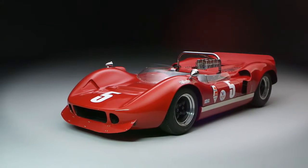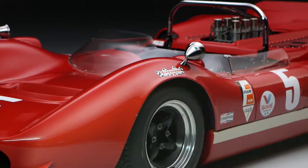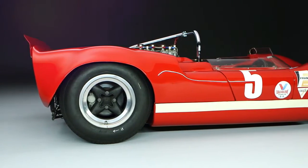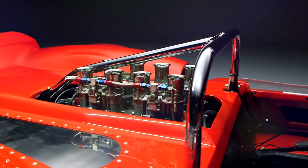My name's Alistair Corbelt, and I joined the McLaren team in 1967. We just worked tirelessly for month after month, 20 hours a day, seven days a week, everybody in the factory to build these new cars. And the cars always ran well.